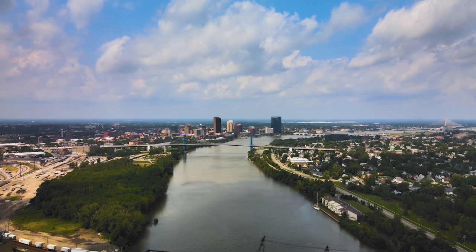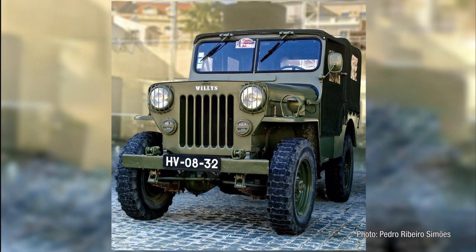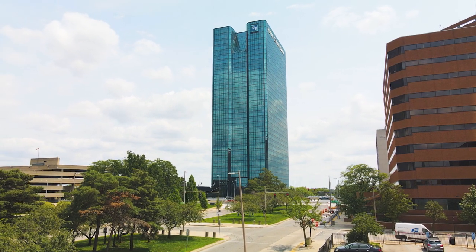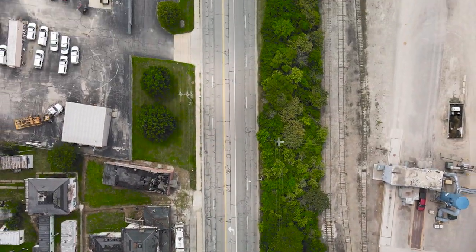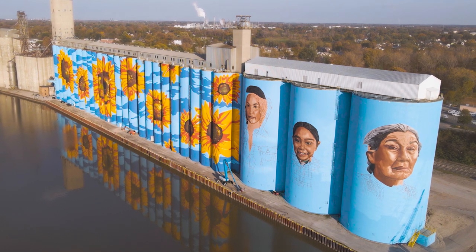Welcome to Toledo, Ohio, home of world-famous chili dogs, the Jeep, and Silly Bands — you guys remember those? And just past downtown, over the Martin Luther King Jr. Bridge and down Miami Street, is the largest mural in the United States: the Glass City River Wall.